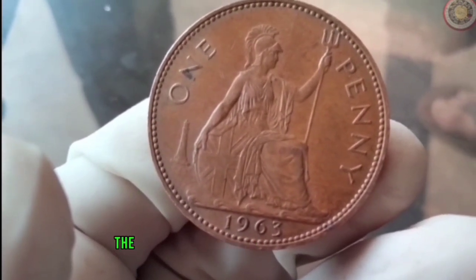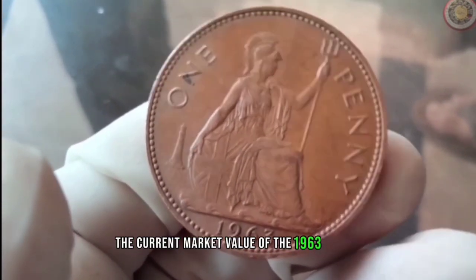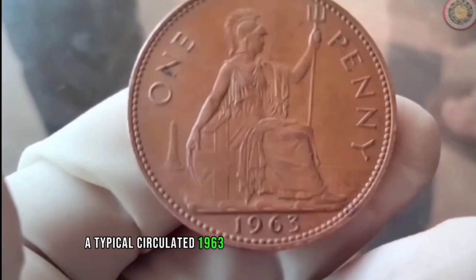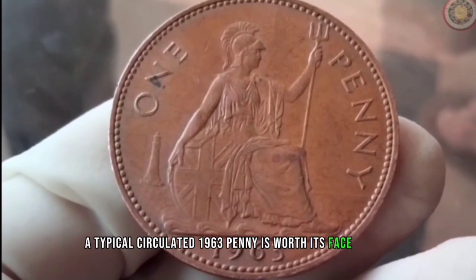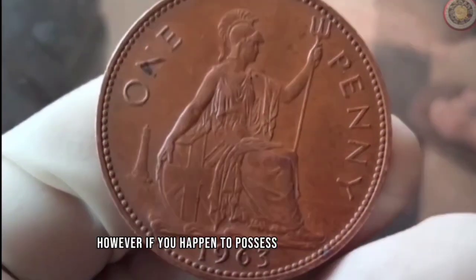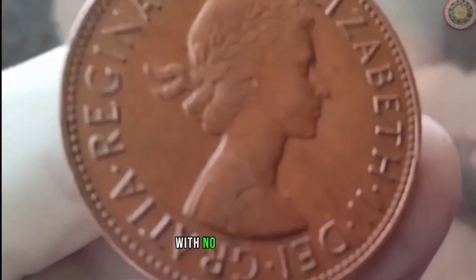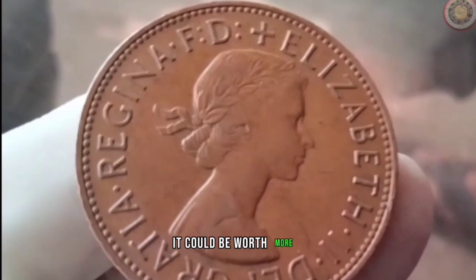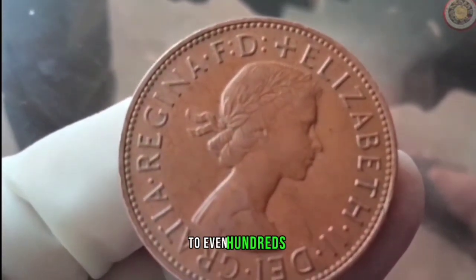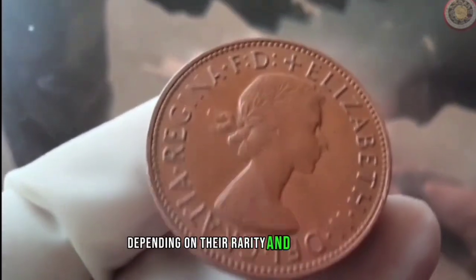Let's talk about the current market value of the 1963 penny. As of today, a typical circulated 1963 penny is worth its face value, which is one cent. However, if you happen to possess a well-preserved, mint-condition 1963 penny with no imperfections, it could be worth more to collectors — fetching prices ranging from a few dollars to even hundreds, depending on rarity and condition.